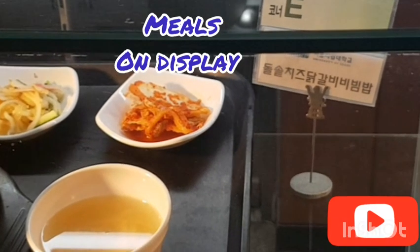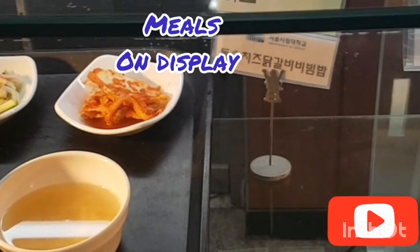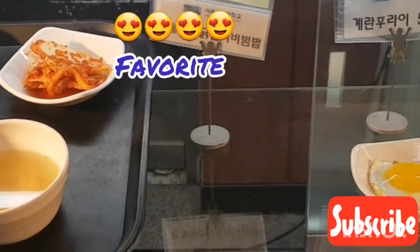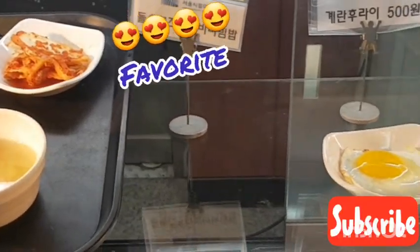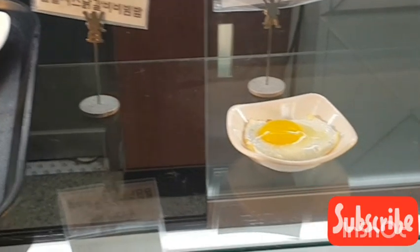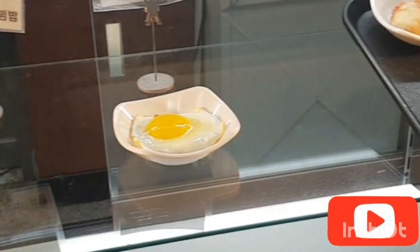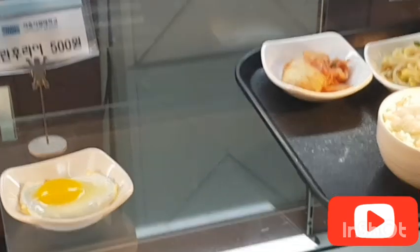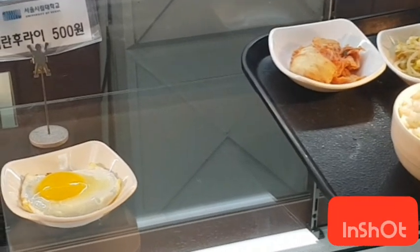Hello, Annyeonghaseyo. Welcome to my channel. My name is Shielia and today I'm going to show you how I eat lunch at University of Seoul. This was my typical routine at University of Seoul when I was doing my PhD degree.